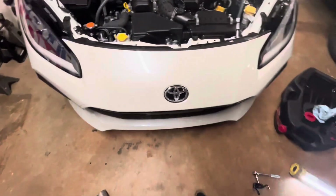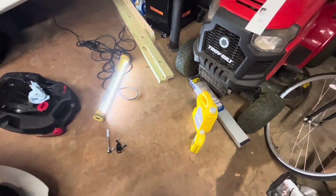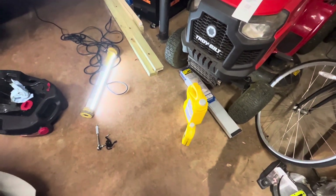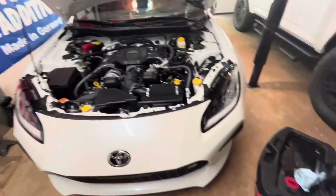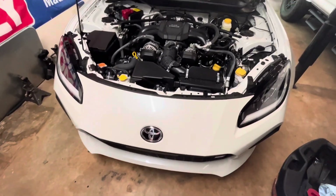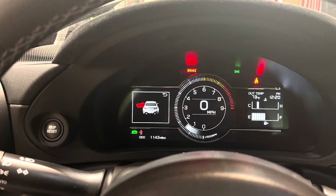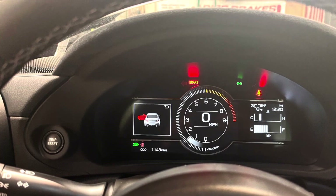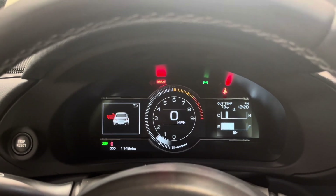First official oil change on the GR86 is done. It has just over a thousand miles on the clock. We filled it with the recommended amount of oil per the manual — Pennzoil Platinum 0W-20 — used just enough of that extra quart to reach the full mark as per the manual. All seems to be good. Oil changed at 1143 miles.